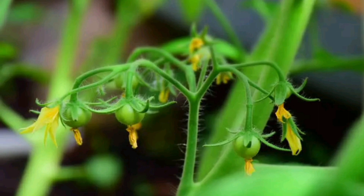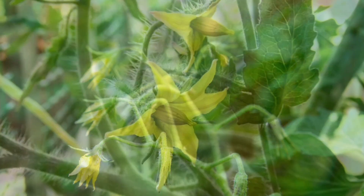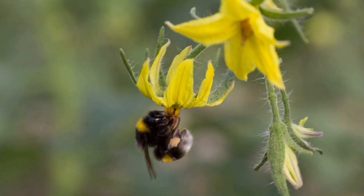Now comes a delightful surprise — some tomato plants grow pretty flower buds, and these buds are like nature's gifts getting ready to bloom. The flower buds open up, revealing lovely yellow flowers.